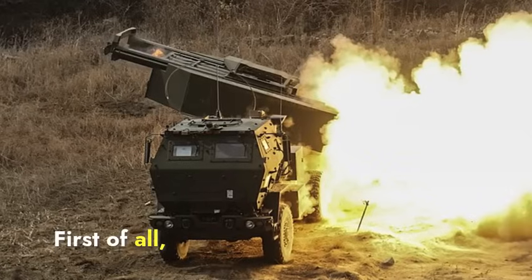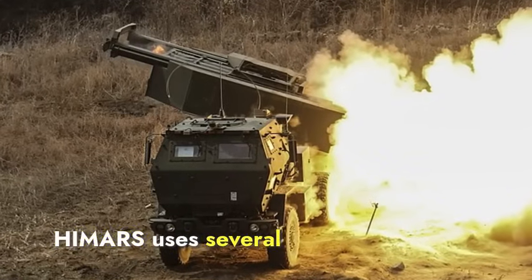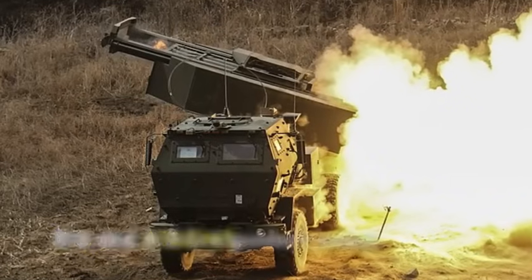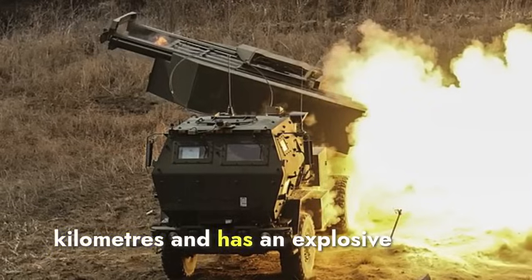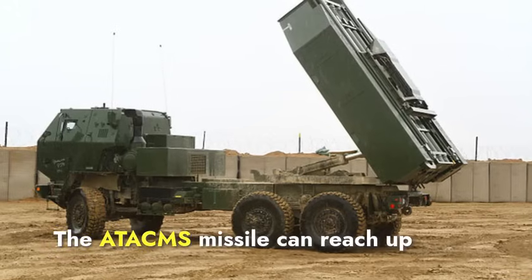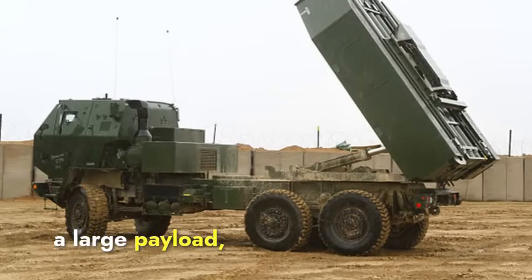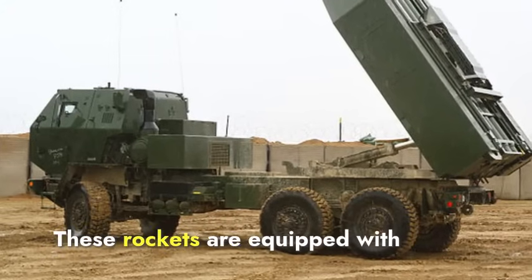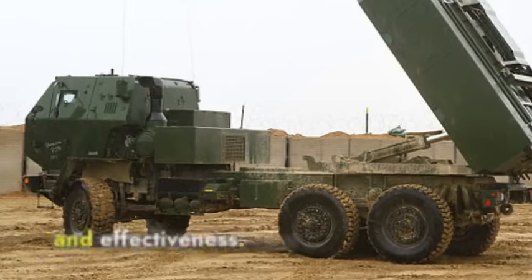Let's talk about range and firepower. HIMARS uses several types of rockets, including the GMLRS and ATACMS. The GMLRS is a guided rocket that can reach up to 70 kilometers and has an explosive warhead designed for precision targeting. The ATACMS missile can reach up to 300 kilometers and carries a large payload, capable of striking deep into enemy territory. These rockets are equipped with GPS guidance systems, ensuring high accuracy and effectiveness.